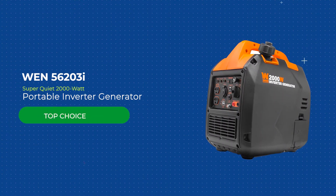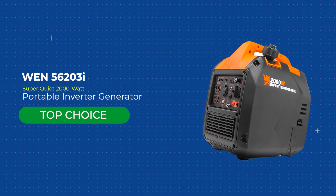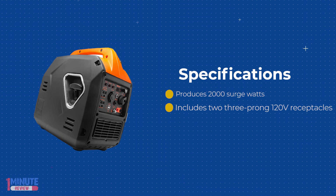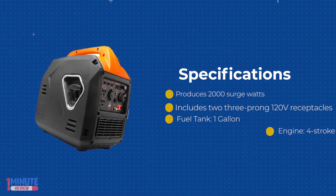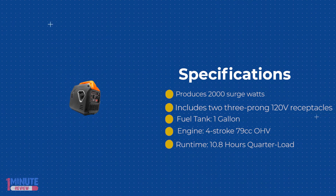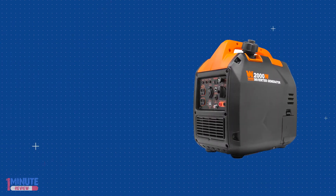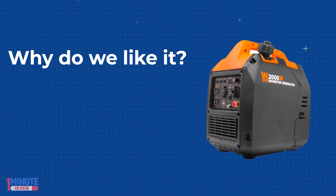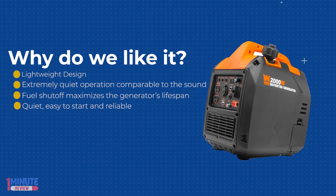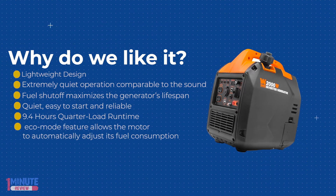The WEN 2000-watt inverter generator provides clean energy free of voltage spikes and drops without all the noise of a regular generator. It produces up to 2000 surge watts and 1700 rated watts of power. Its 79cc four-stroke OHV engine operates at an extremely quiet 51 decibels at quarter load — quieter than a window air conditioner or the average conversation.